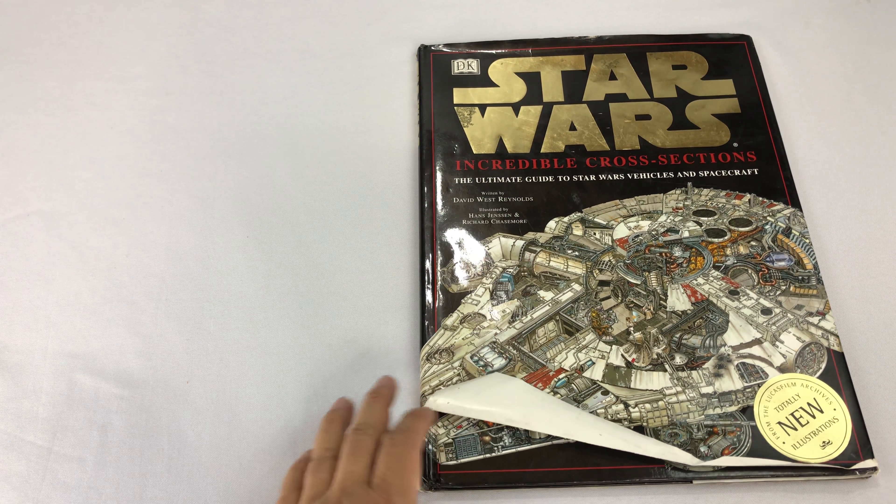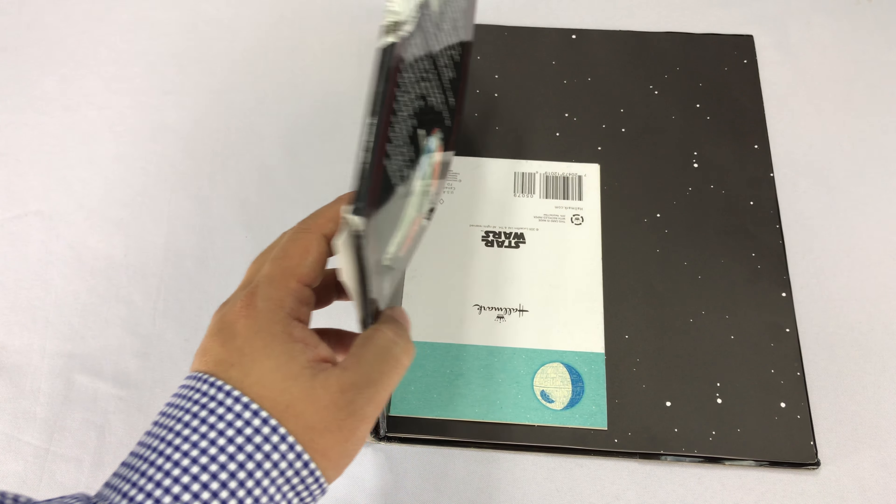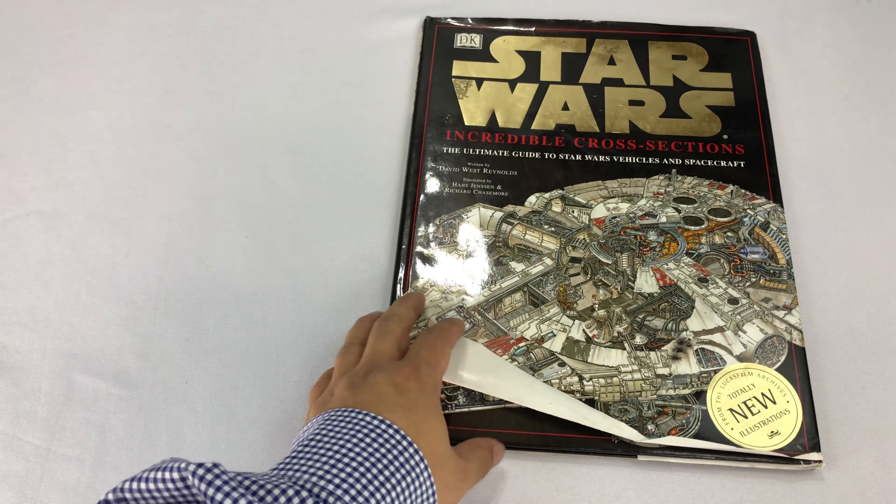What's up, Star Wars Pandas, Peter MottPanda here. I want to show you this other book. This one isn't the Complete Cross-Sections, which is another book that I showed you. Check out my other video if you didn't see that.